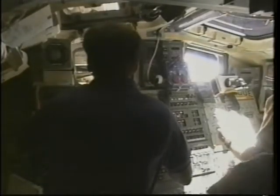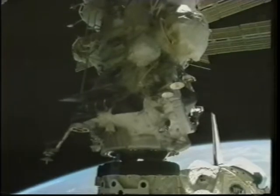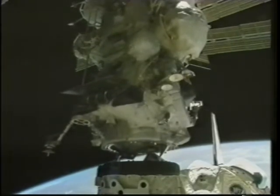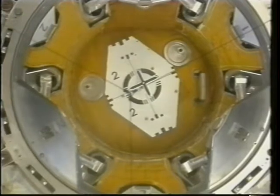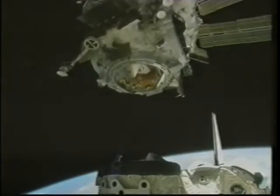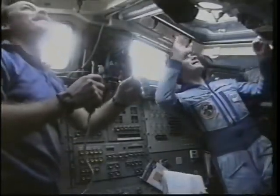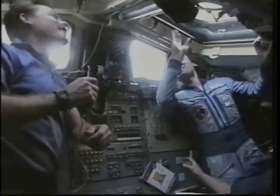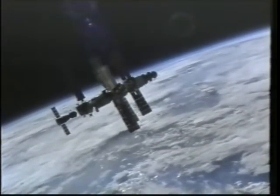At about three minutes prior to actual separation I sent the command to open the hooks and everything worked like clockwork. A set of push-off springs initially separated the two vehicles, and then at about two feet Hoot initiated a separation maneuver — four pulses to complete the sequence. This is a view from the Soyuz looking at us as we performed that undocking. When we finally separated, the Mir 18 crew came up and waved goodbye and we had some exchanges on the VHF radio.